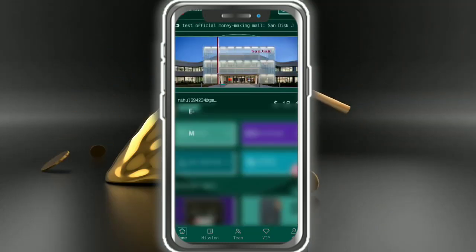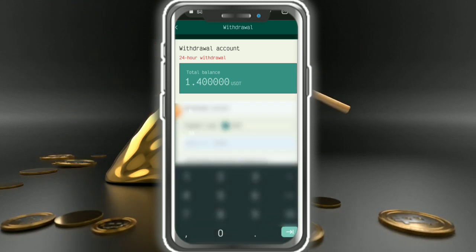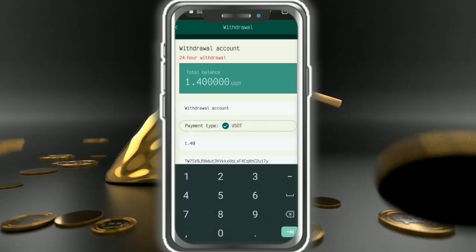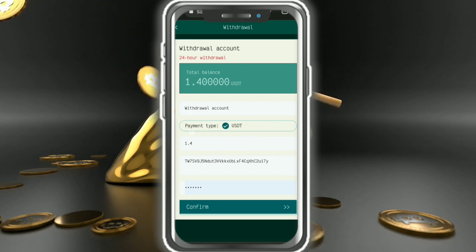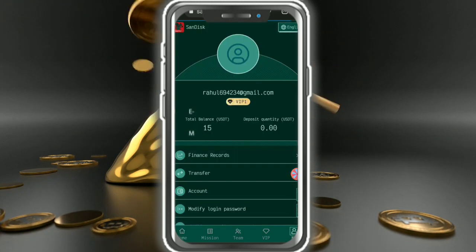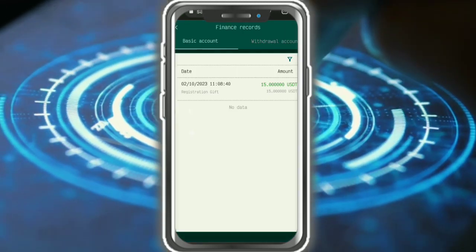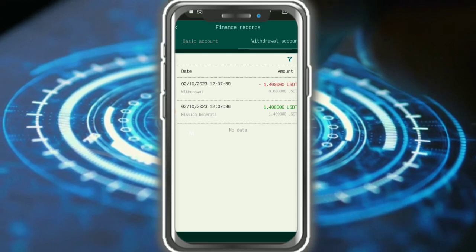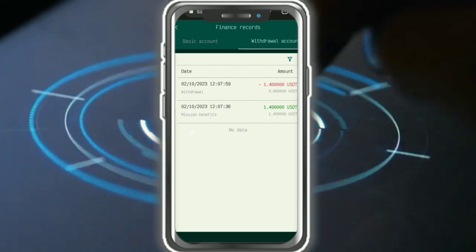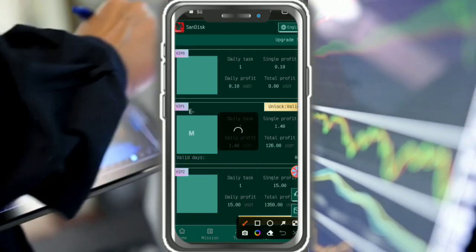Now I'll show how to submit a bid. It's very simple — enter the amount, address, and quantity. I'll paste my address and enter the detail: 1.40. Then tap confirmation. After the bid succeeds, check the financial record in the withdrawal section. Basic account and withdrawal account show 1.40 USDT bid to withdrawal.